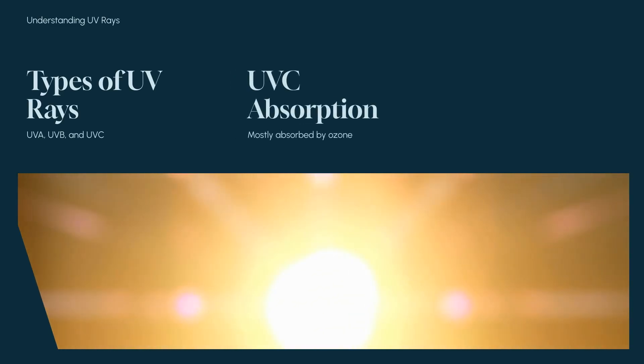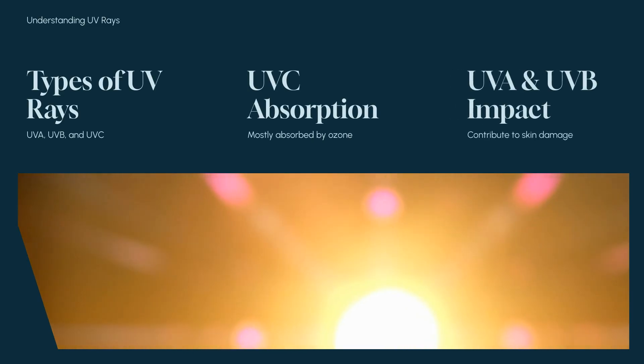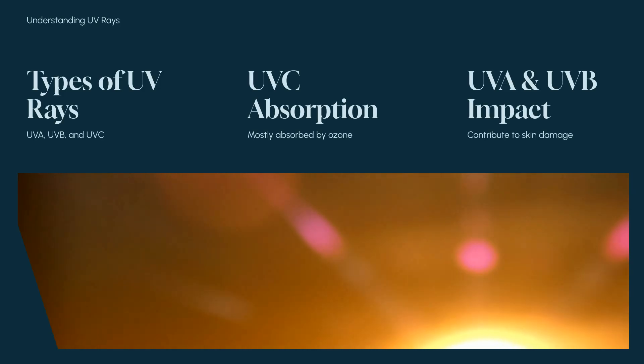Let's explore the different types of UV rays: UVA, UVB, and UVC. While UVC is mostly absorbed by the ozone layer, UVA and UVB reach us, each playing a unique role in skin damage.